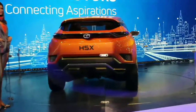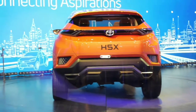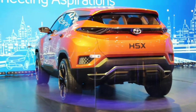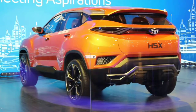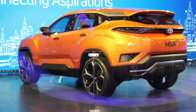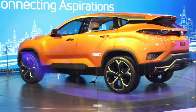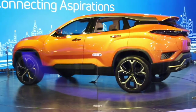Greetings from Autopedia. Tata Motors has taken the wraps off the new SUV H5X concept, which previews the company's production SUV all set to be launched in 2019. The car carries the new Impact Design 2.0 design language and it's quite a looker — unlike any other Tata SUV you might have seen till date.